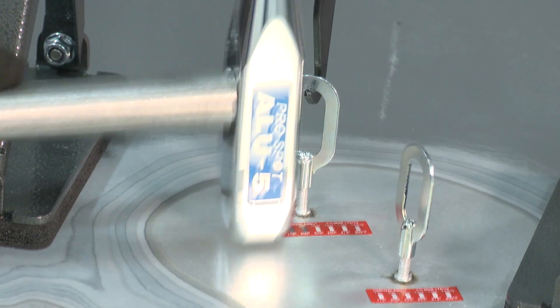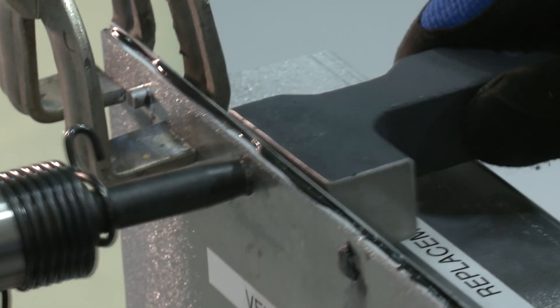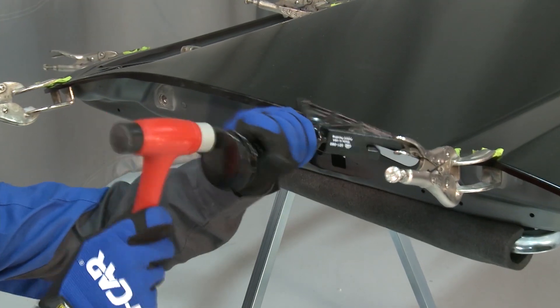APR01 delves into straightening, welding, rivet bonding, paintless dent repair, and installation of aluminum panels.